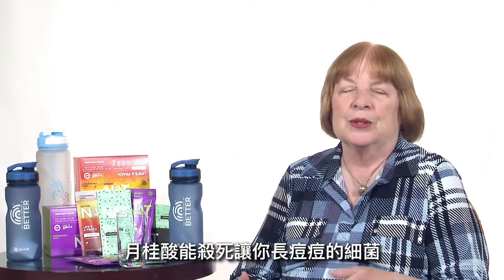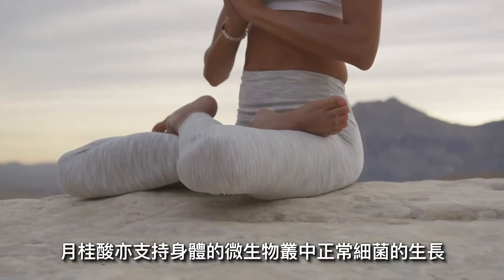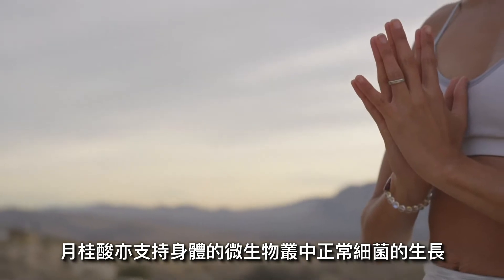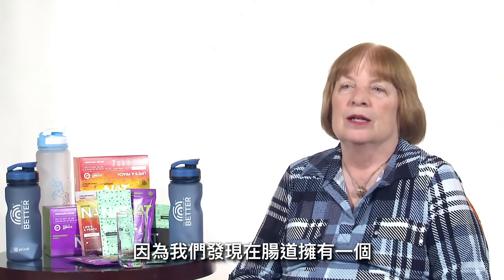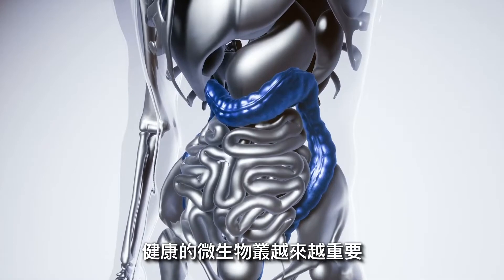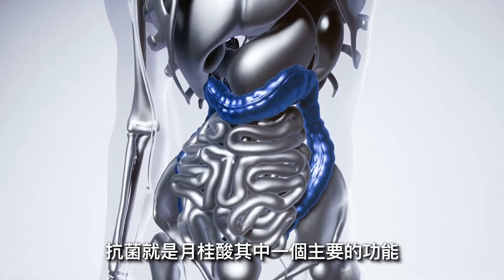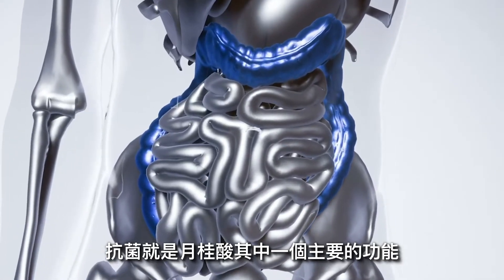Lauric acid kills the bacteria on your skin that cause acne, but somehow it also supports the growth of normal bacteria in our microbiome, which we're finding out more and more is very important to our health — the bacteria in our intestinal tract. So that is one major important property of lauric acid: it's antimicrobial.